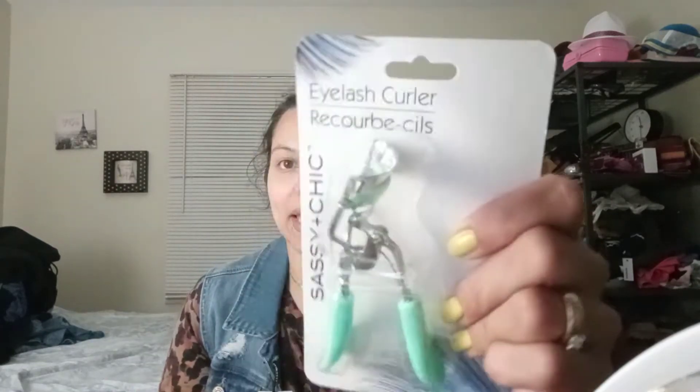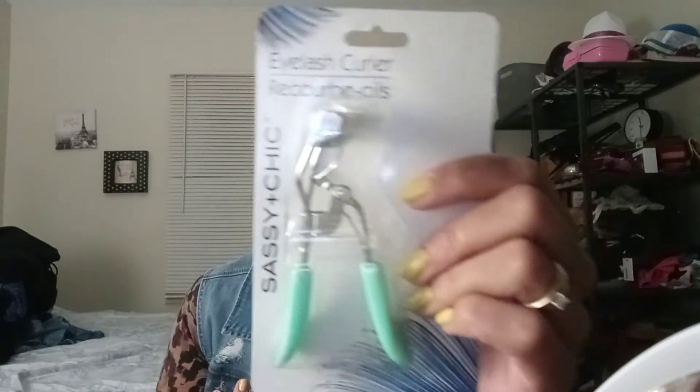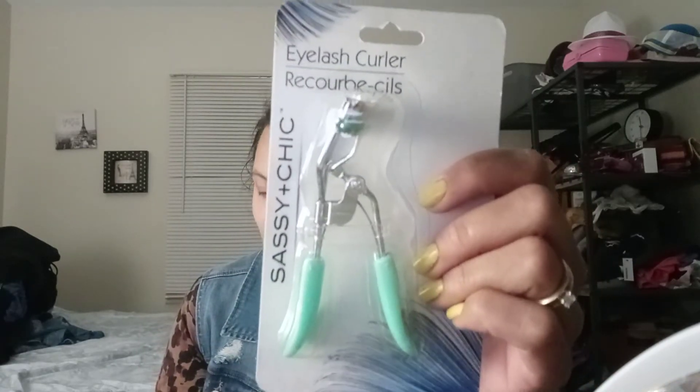So the first thing I'm going to show you guys — I've had their eyelash curlers before, but I can't find mine. I don't know if I threw it away or what, but I got a new one. I got it in this mint color because that's the only color they had. I think I had a pink one before, so I ended up picking this one up.